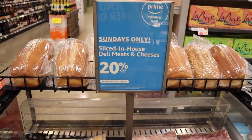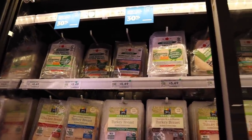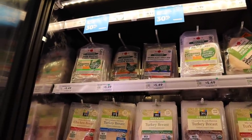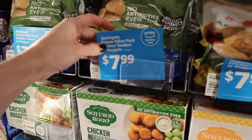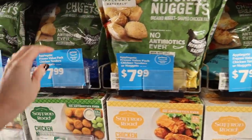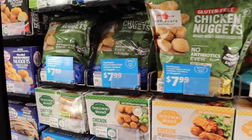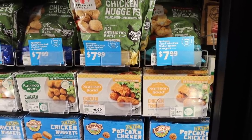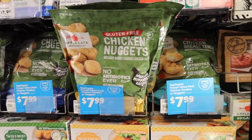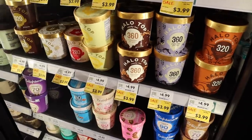All the Applegate lunch meats are going to be on a 30% discount with your Prime membership — that includes all the pre-sliced packaged deli meats. This is a hot deal: all Applegate chicken nuggets are $7.99 for Prime members. You might think that's still high, but the original price is $12 for these bags! I usually buy the Purdue ones for $8 or $9, and I know these have better ingredients. All the flavors are just $7.99 — going on until January 21st.